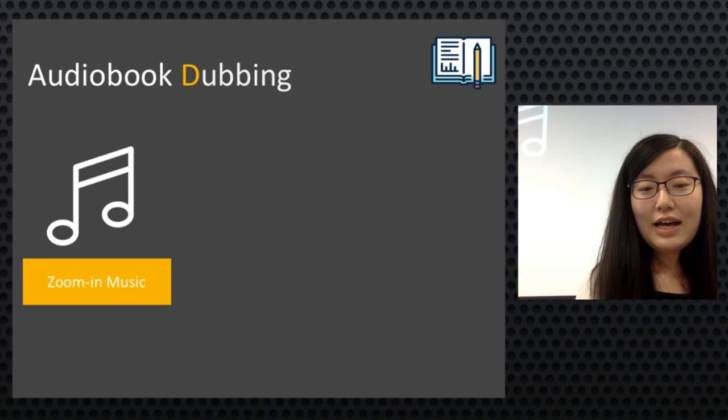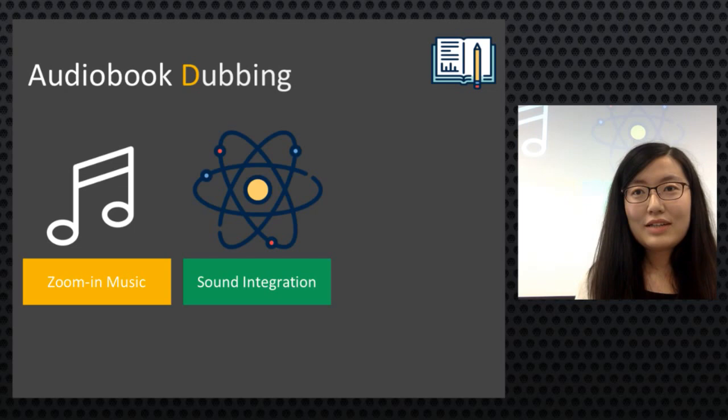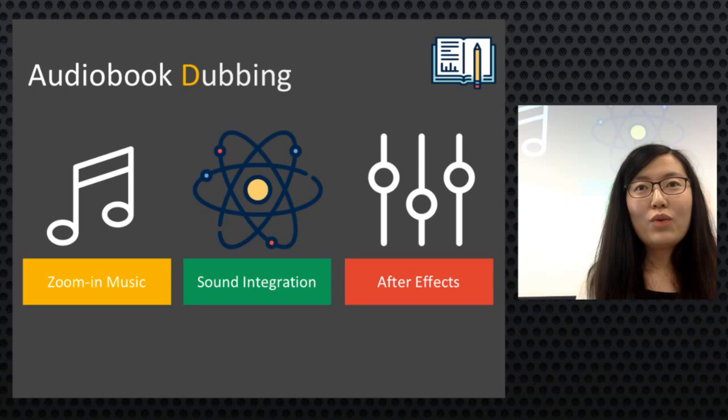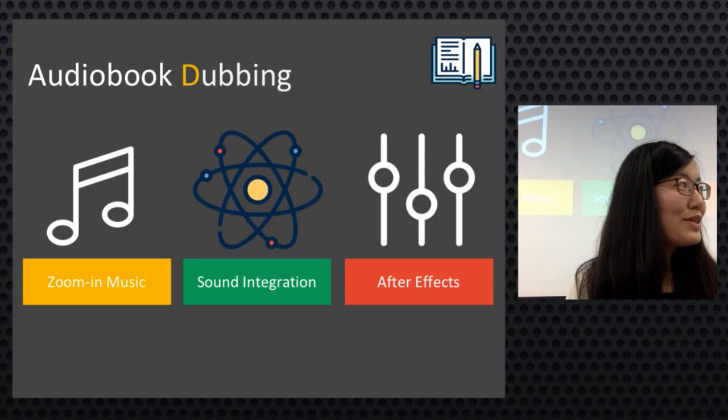For every story, zoom-in music was added at the start, and sounds were integrated to make the audio more natural rather than just monologues. After effects were applied to create new sounds; for example, children's voices were created from another person's voice, and Amber's voice was edited into two different roles — a boy and a girl.